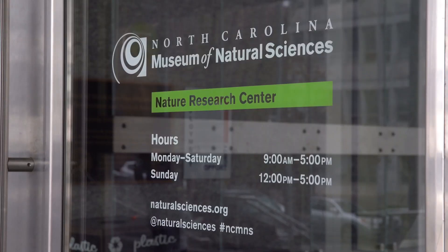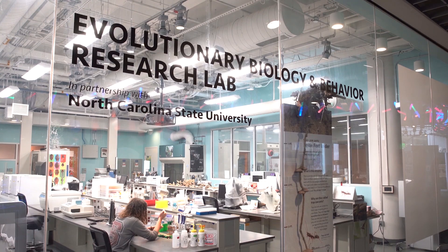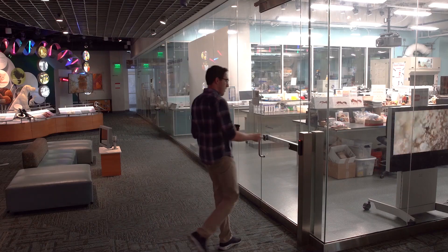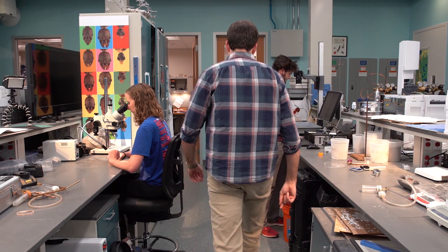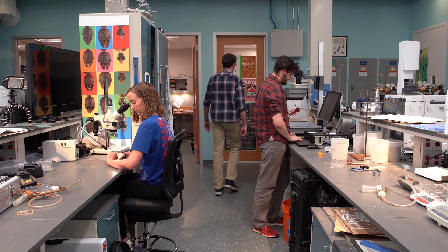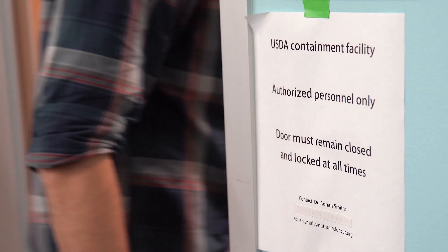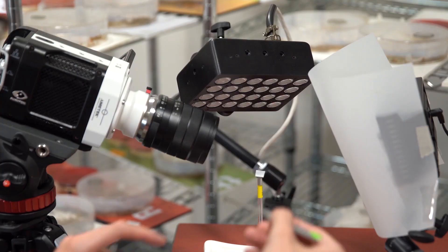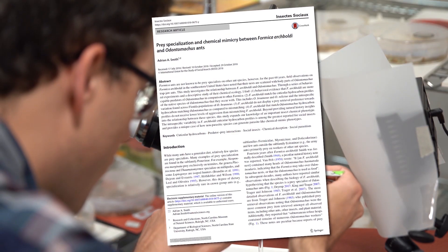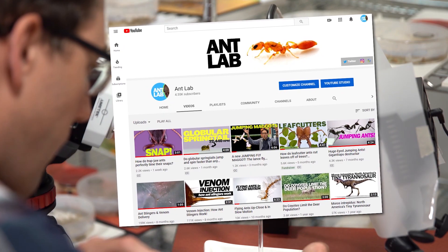My name is Adrian, I'm an entomologist and I study insect behavior. My lab is in the North Carolina Museum of Natural Sciences — it's actually part of the exhibits. The front wall is glass and visitors can come by and watch us work. The best part about what I do is that it's my job to try to see and describe something that no one else has before. For me that means filming a lot of insects. Some of my work ends up published in peer-reviewed scientific papers, but I also put a lot of it on YouTube on my channel Ant Lab.